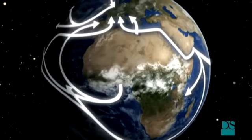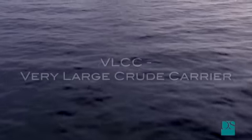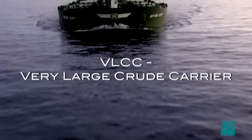85% of all crude oil is transported by sea. It is transported over the oceans by supertankers in the VLCC class — Very Large Crude Carriers.